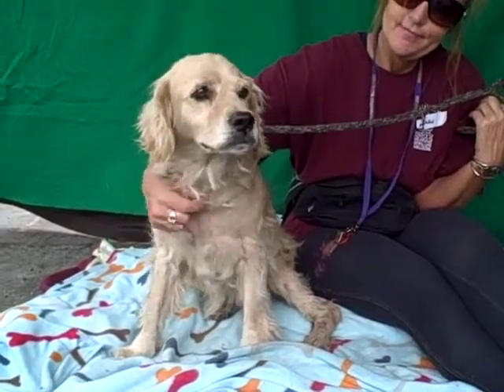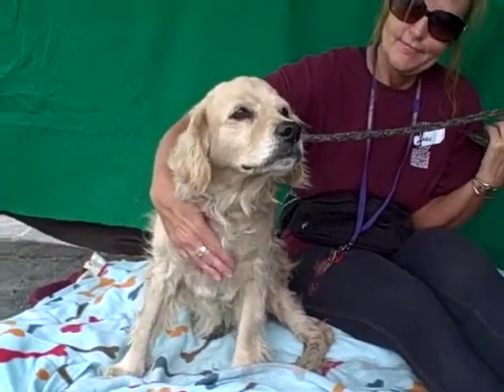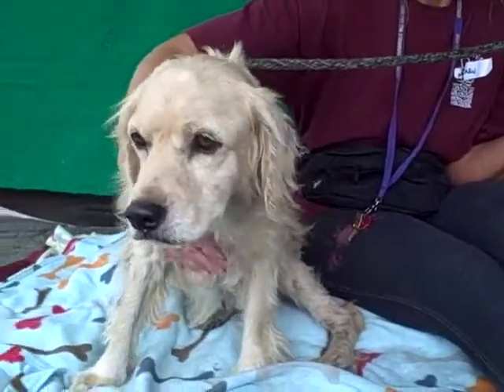She's a little bit curious right now and has some fun energy in her. Come on down and meet Roxy today at the Baldwin Park shelter — you can take this beautiful girl home with you. She is just a beauty and so sweet.